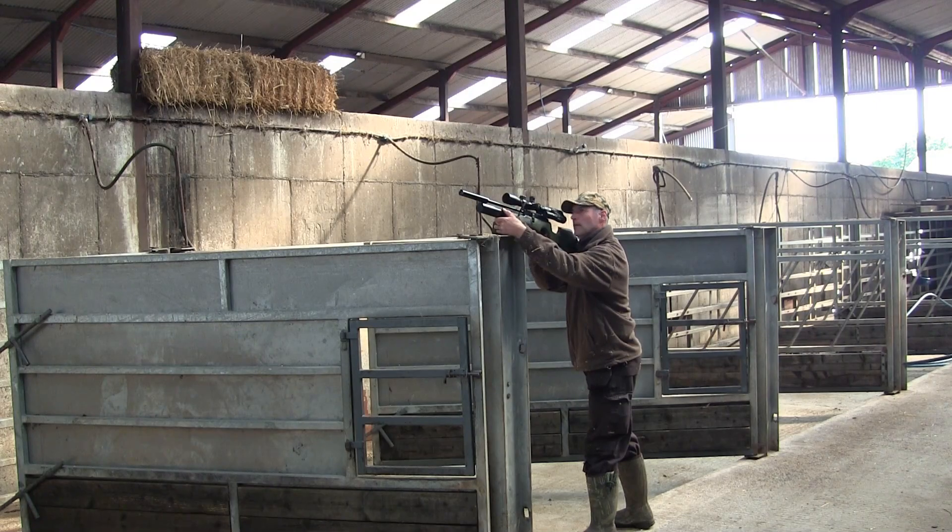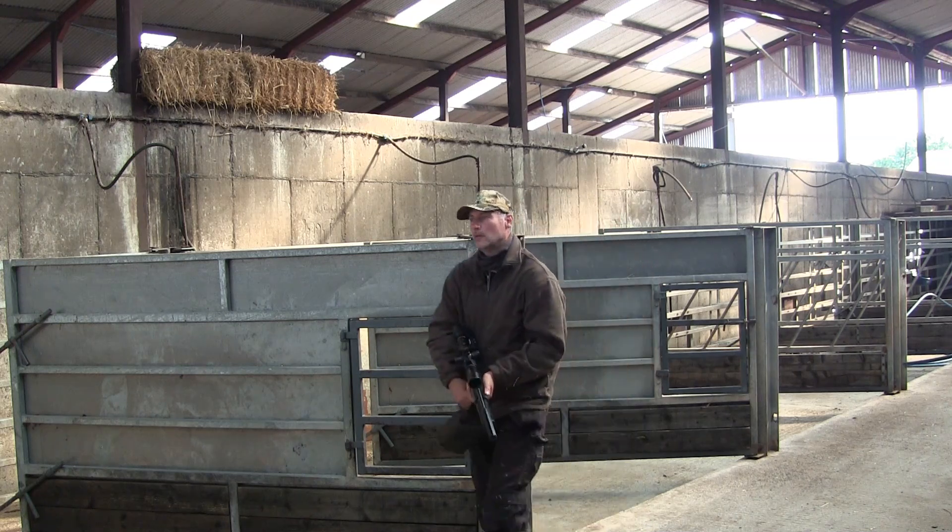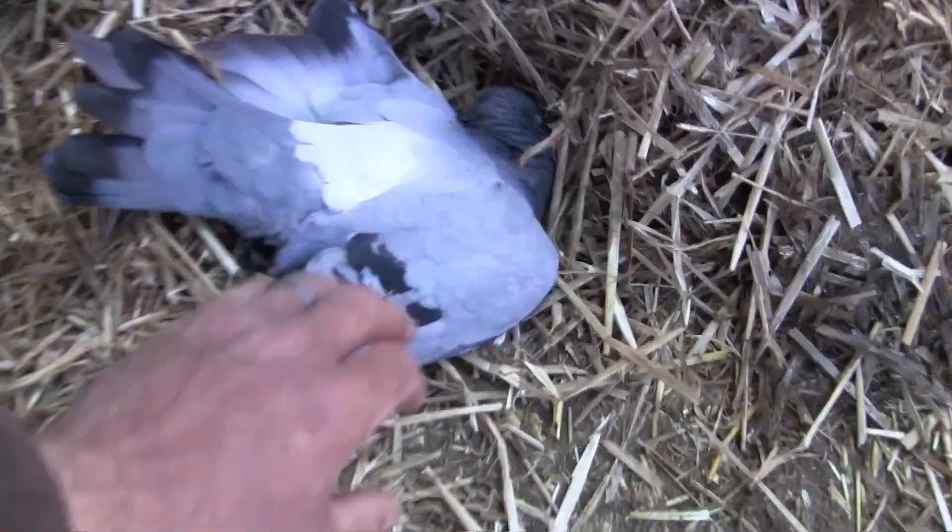The ferals are even worse than the jackdaws, because as well as stealing the meal, they nest in the sheds and then dung over everything. And no matter how much you try and scare them out, they always come back again.